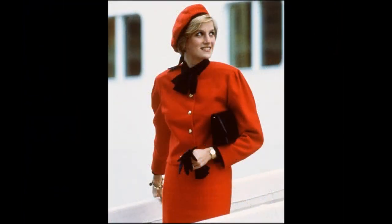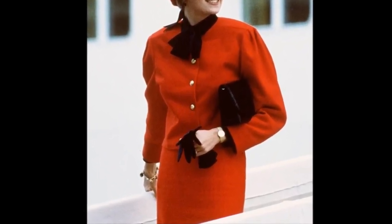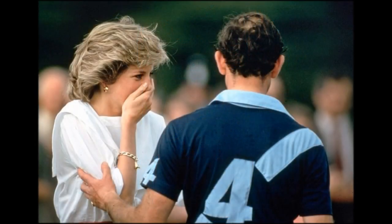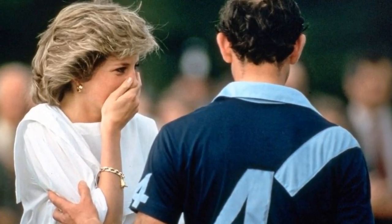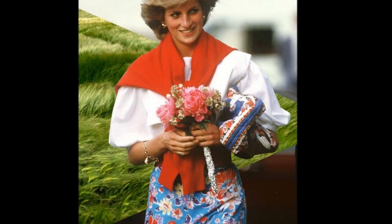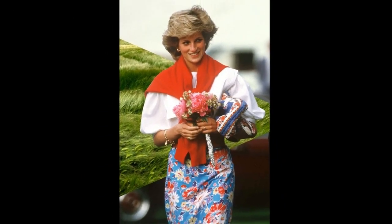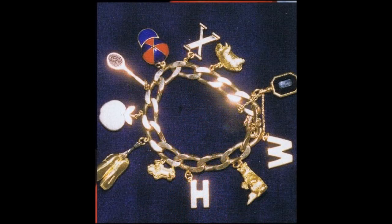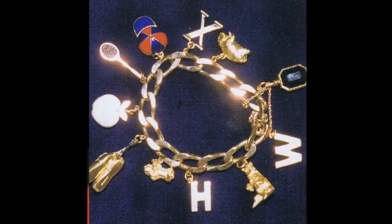The gold charm bracelet: Diana did not often wear this piece in public, which was a wedding gift from her husband. Each year on their anniversary, he gave her a different charm to add. The bracelet included a miniature of St. Paul's Cathedral where the couple were married, a pair of ballet shoes as Diana loved the ballet, a polo cap representing her husband's love of the sport, a bear as Diana loved teddy bears, an apple that symbolised her fondness of New York, and a pig. Two other charms engraved with W and H were given to her by the Prince when their two sons were born.